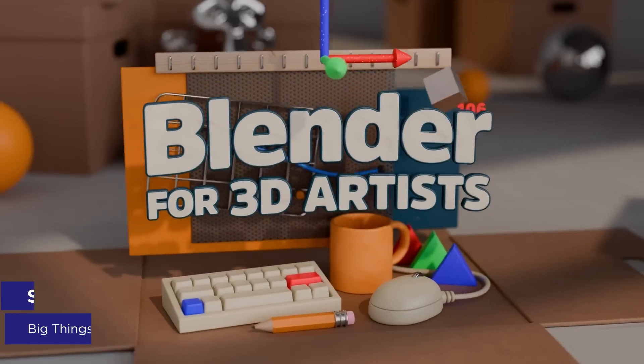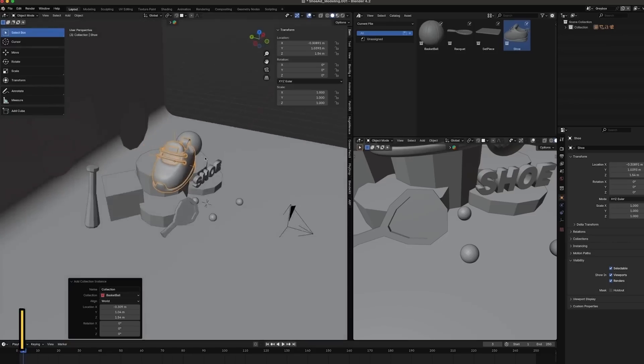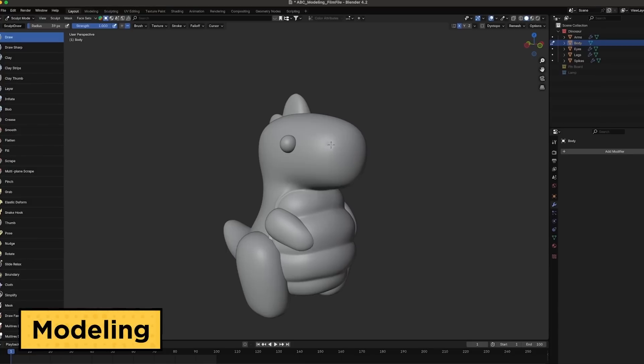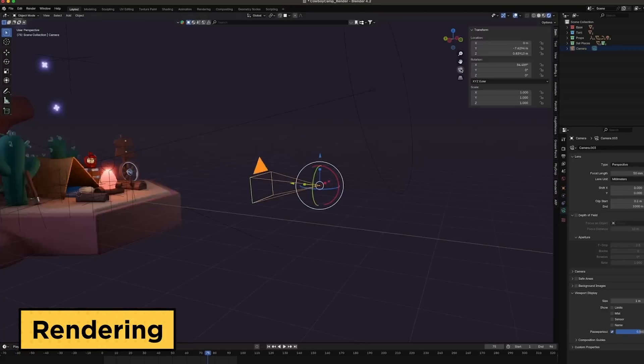We've got some very exciting stuff cooking at School of Motion. First up, we just launched our first ever Blender course taught by the incredible Elijah Sheffield. This isn't just another Blender basics course — it's built specifically for motion designers, focusing on professional workflows you'll actually use. If you're coming from Cinema 4D, Elijah translates those concepts so you can hit the ground running. For teams of three or more, this course is also part of our new team training program. You get access to every School of Motion course, unlimited critique, verified credentials, our 24-7 community, monthly live streams, and more — all with consolidated billing and floating seats.